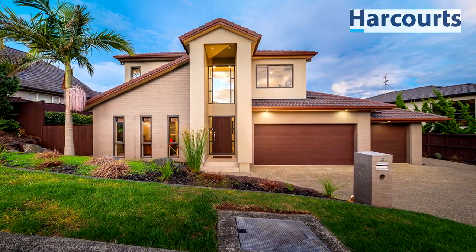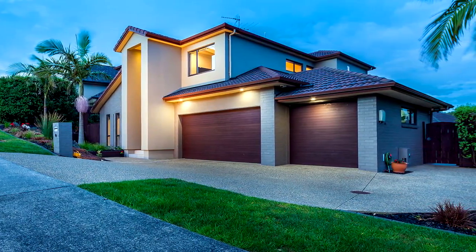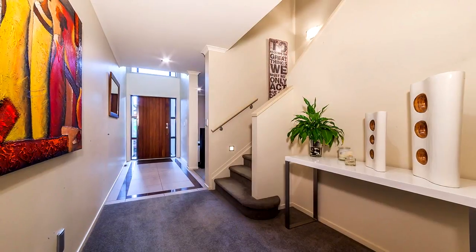Team Munish Seth proudly presents this beautiful home with great street appeal in one of the most prestigious streets of Mission Heights. The moment you enter this immaculate home, you will be in for a visual treat.